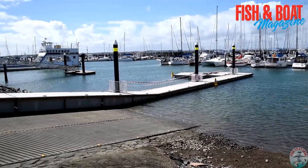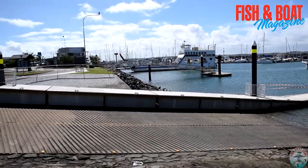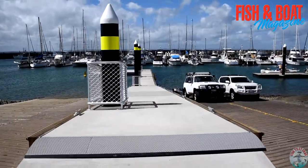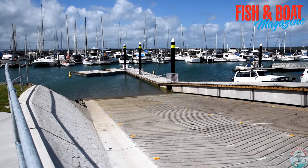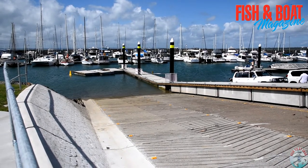This is the left hand ramp. The two lanes closest to me are open for business. You can walk down and use the pontoon in its current state. There is a lot of cosmetic work still to happen. Reference the three pieces down the end swinging around to the left — they're not going to stay that way. They're actually for the right hand ramp, so they'll be taken around and put onto the right hand ramp.